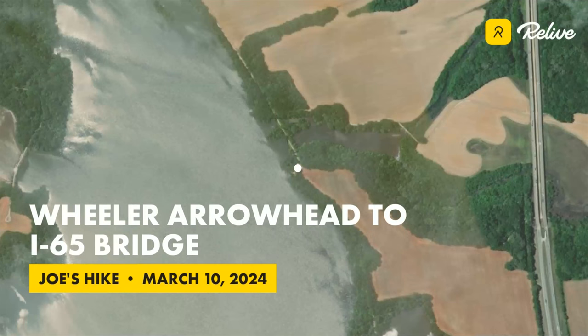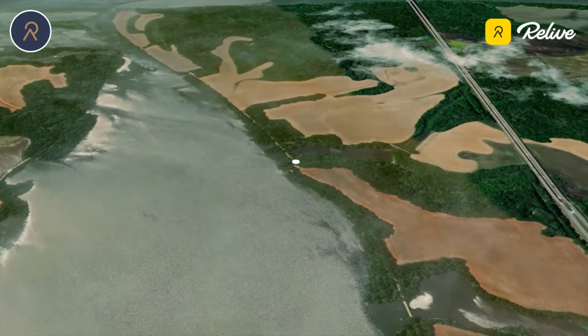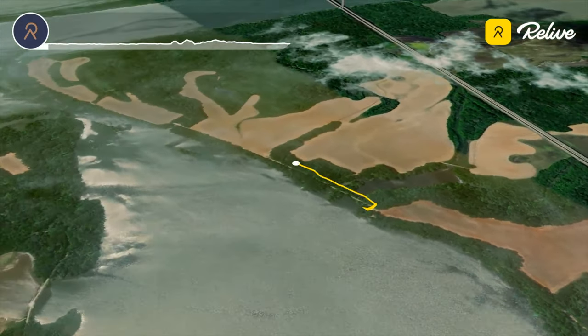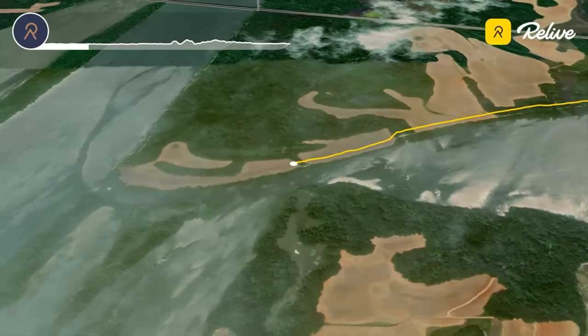In this video I do an easy stroll along the Tennessee River starting near the Arrowhead Boat Launch in the Wheeler Wildlife Refuge, south of Mooresville, Alabama. You start out hiking along the shallow bay where the Piney Creek and Limestone Creek join before dumping into the Tennessee River.